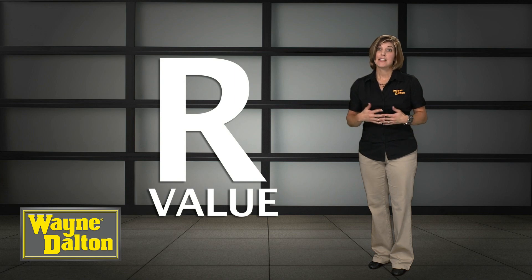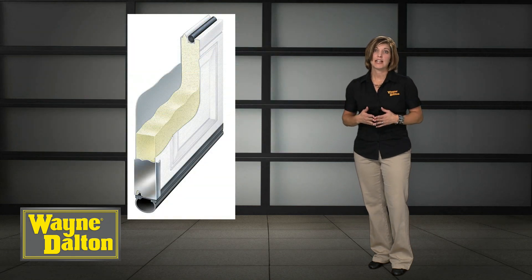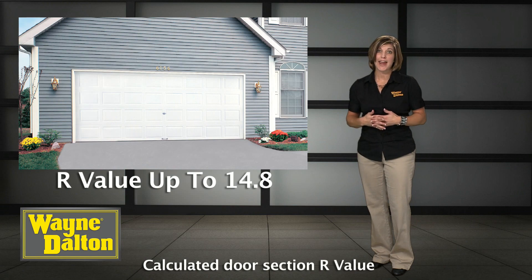The effectiveness of the insulation is expressed as an R-value. The higher the R-value, the better the insulation in the door. For instance, Model 8300 and 8500 doors from Wayne Dalton offer high levels of insulation against extreme temperatures and have an R-value up to 14.8. Another point to consider is that an insulated door is generally quieter and has a more attractive interior than a non-insulated door.